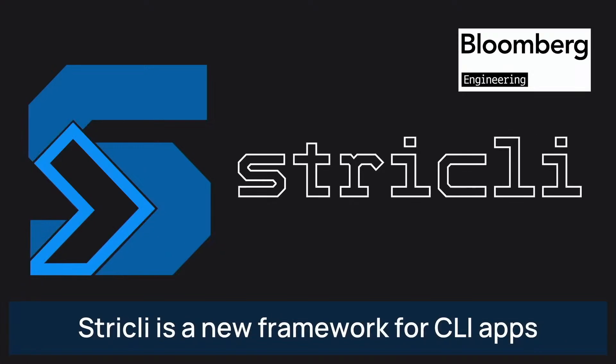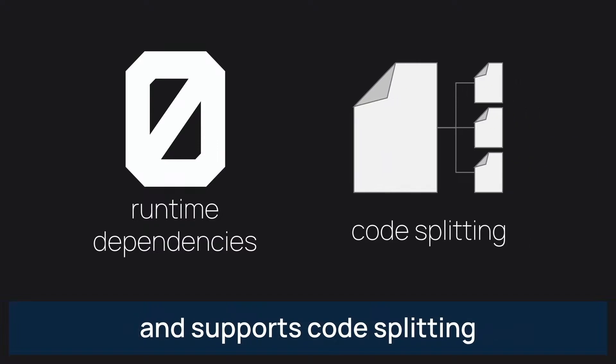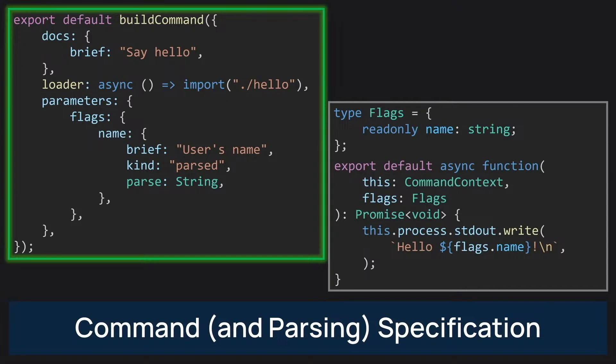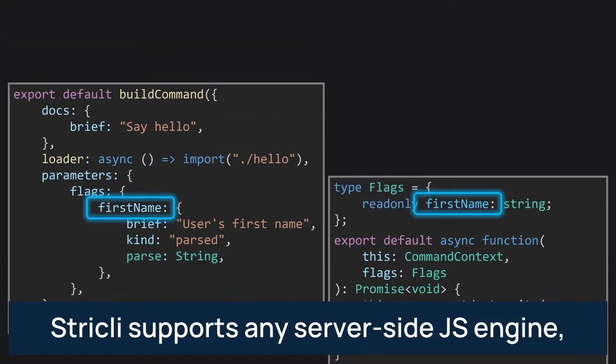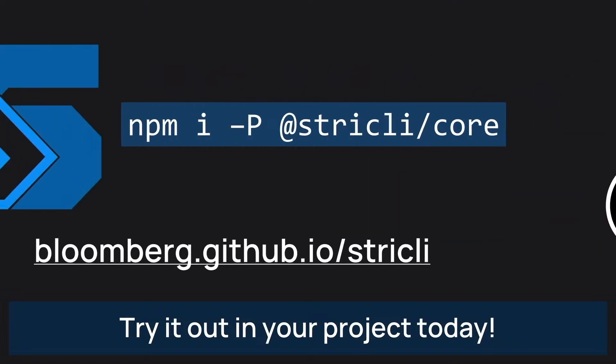Strictly is a new framework for CLI apps from Bloomberg Engineering. It has zero runtime dependencies and supports code splitting for minimum overhead. Strictly apps are built in two halves: a command and parsing specification and the implementation function. Changes to the implementation show up as TypeScript errors in the spec. Strictly supports any server-side JS engine, shell autocomplete, and much more.